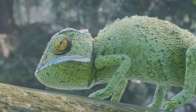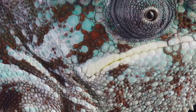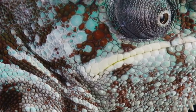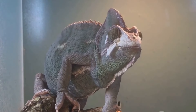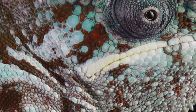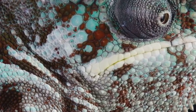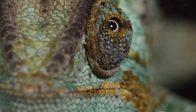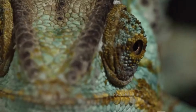Few creatures embody the art of camouflage quite like the chameleon. These reptiles, found in tropical regions around the world, are renowned for their ability to change color. Contrary to popular belief, chameleons don't change color solely to match their surroundings. While camouflage is an important function, their color-changing abilities are also used for communication, temperature regulation, and even to signal their mood. By controlling the distribution of pigments, chameleons can create a dazzling array of colors and patterns.